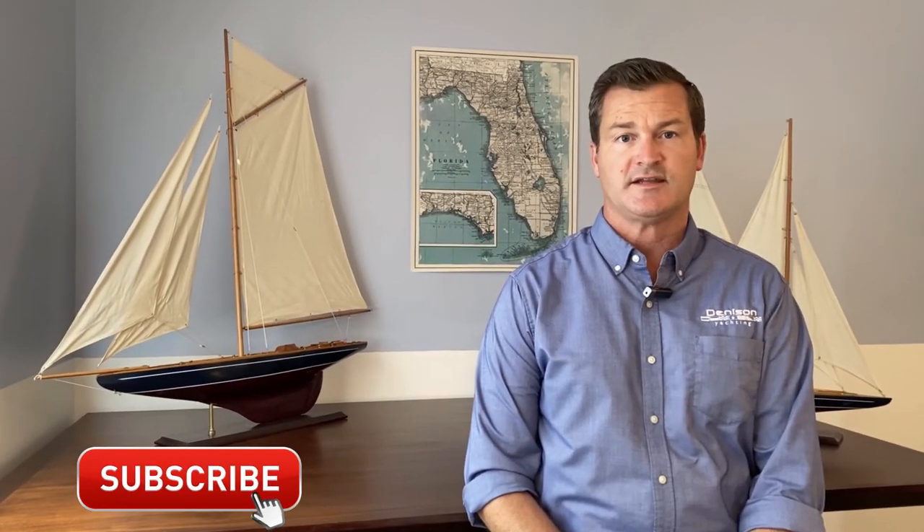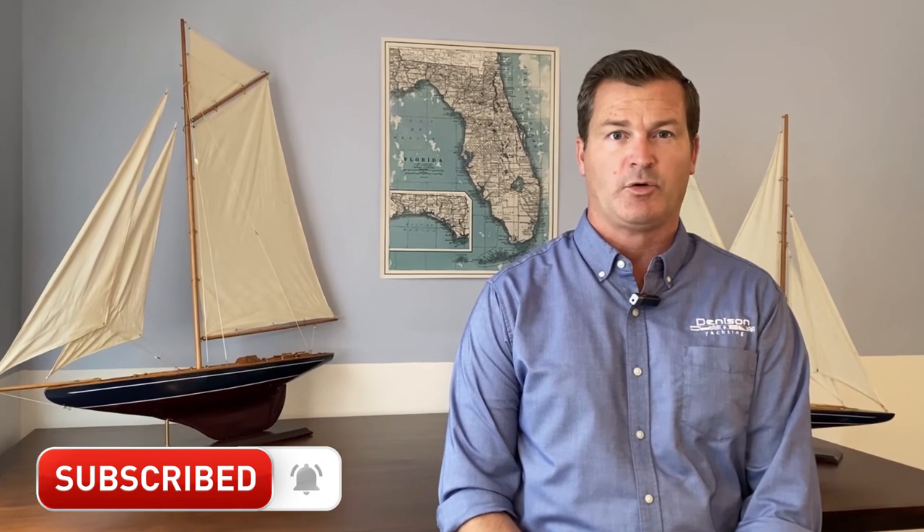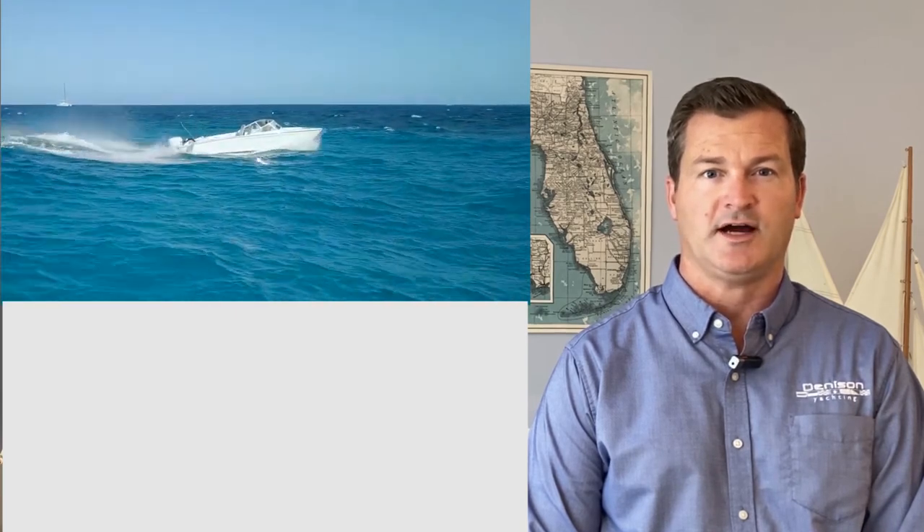Hello, this is Tony Smith with Denison Yachting. Thanks for joining the Florida Yacht Pro channel, where we review various boats on the market. Today we're going to be looking at a hydrofoil electric boat by Swedish builder Candela. Denison Yachting is very excited for this hydrofoil electric boat, and today we're going to take a look at the boat and the technology that goes into making this a successful watercraft.